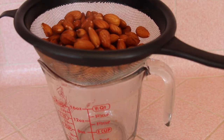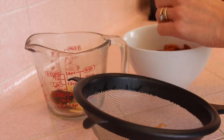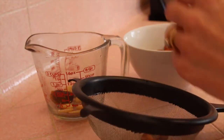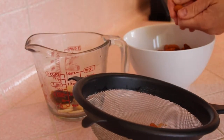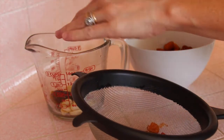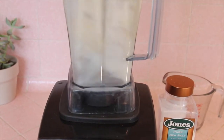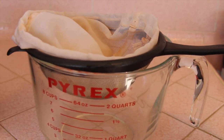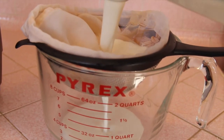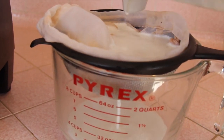I strained them out of the water and began taking the skins off by pushing each almond through two fingers. I put the skins into the strainer and the blanched almonds into the measuring cup with the date. I ended up with a cup of blanched almonds and a cup of soaked almonds that were not blanched. For the first batch, I took the blanched almonds with three cups of water, a pinch of sea salt, and the date, blended them up, and strained through a nut milk bag.